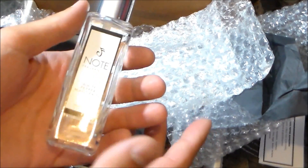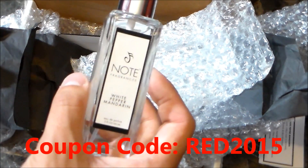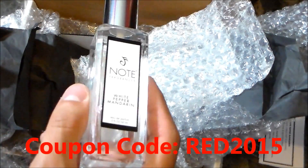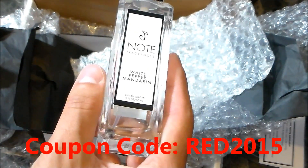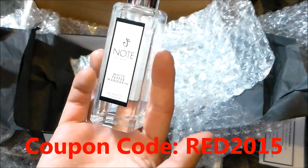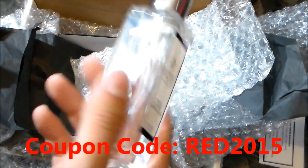Danielle was really nice enough to give my subscribers 20% off their entire order if you choose to order from Note Fragrances. The code is RED2015 — so that's RED2015. If you use that code at checkout you can save 20% off your entire order. Thank you so much, Danielle, for giving us that opportunity and looking out for my subscribers. With fragrances like these that are perfectly unisex, even though it may be marketed for women, men can definitely wear it — it has that similar vibe, and it smells like Creed's Jardin de Malfi, except so much more inexpensive. I'm so happy to have this one in my collection.